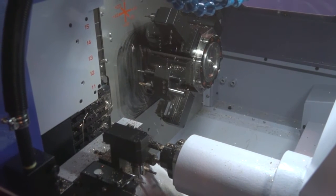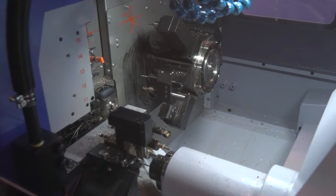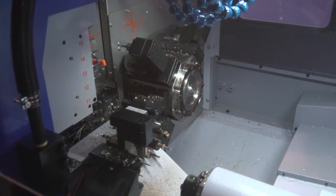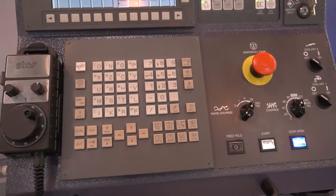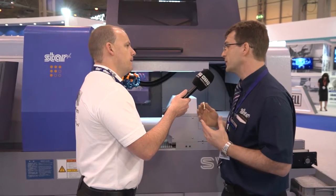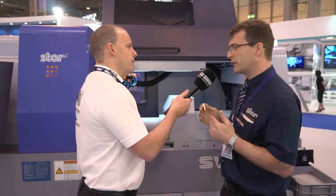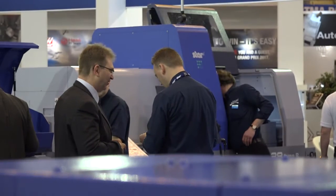We've also got a feature called Star Motion Control, which is standard on this unit. This basically turns a standard NC program into a hybrid program — it reduces the idle time by minimising acceleration and deceleration and smoothing the whole process, so it's a very useful feature for taking another three to four percent off the cycle time. And how popular has this been this week at the show? It's been very upbeat for this machine — I think demand will obviously outstrip supply at the beginning, so that's good.